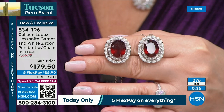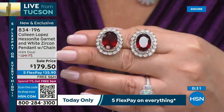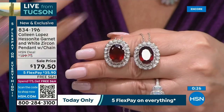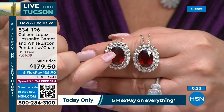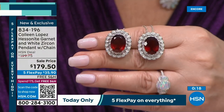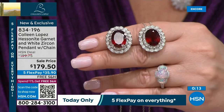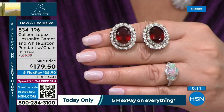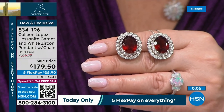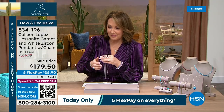They're completely natural, absolutely stunning Hessonite garnet — African material, magnificent. Item number 834-196. If you'd like to order it, good luck. We'll take all the calls until they sell out. FlexPay of $35.90. Thank you so much for your calls, everybody.